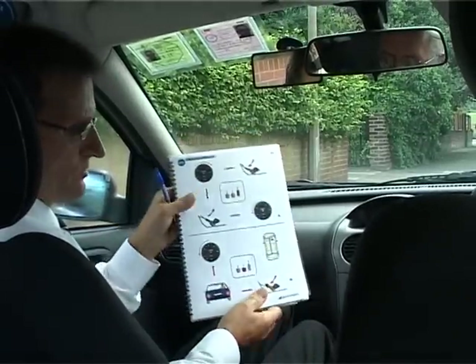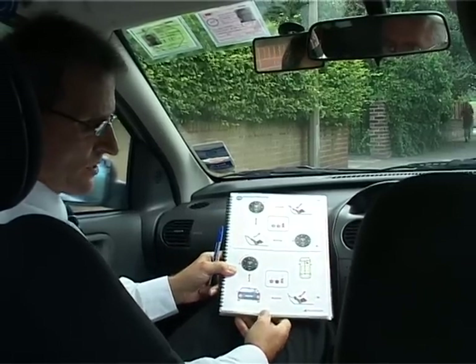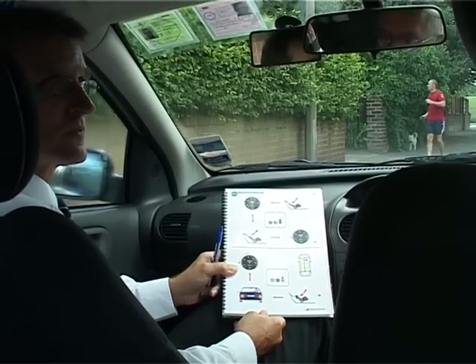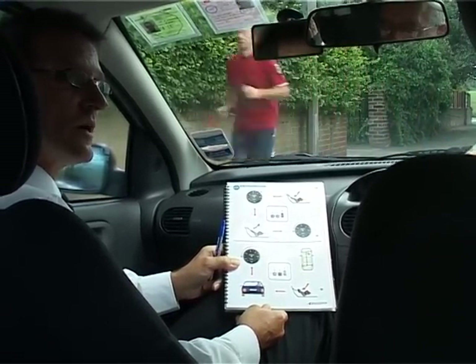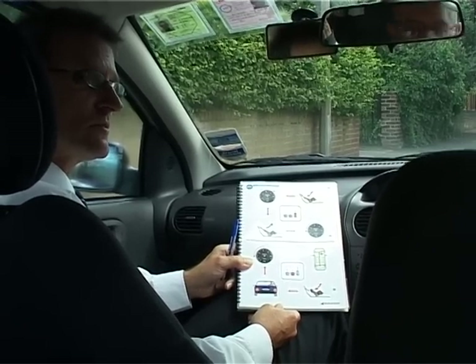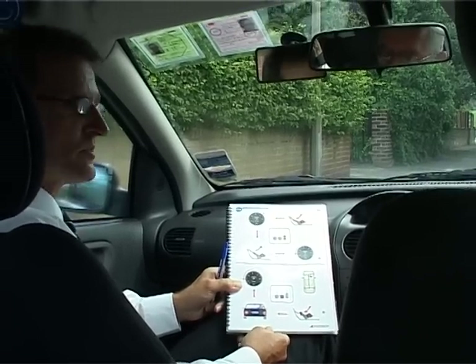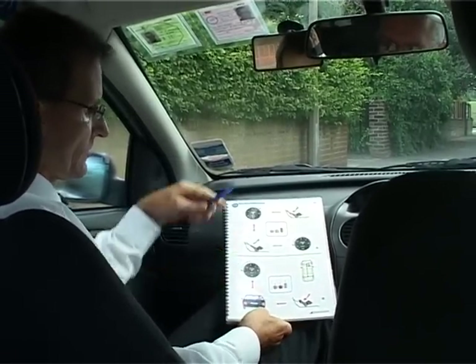We're now going to talk about the wheel, the pedals, gear stick, and handbrake. On the way down, we actually demonstrated the wheel to you. Can you remember what we called the way we turn the wheel? Yes - the pull and push method. Good, well done. And where do we hold the wheel? At the ten to two or quarter to two position. Quarter to three - either of those which is more comfortable for you.